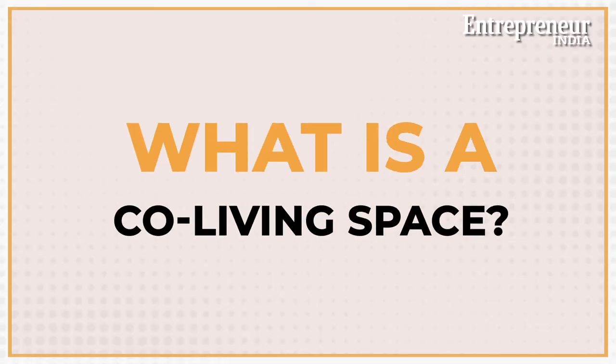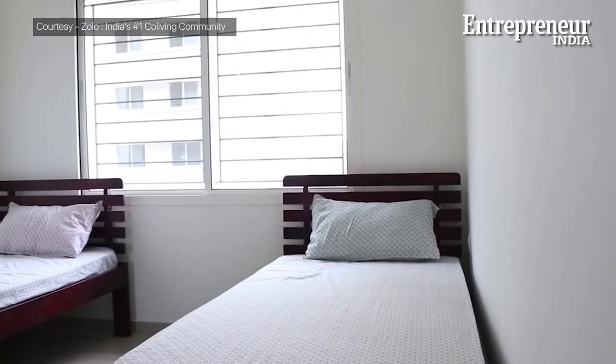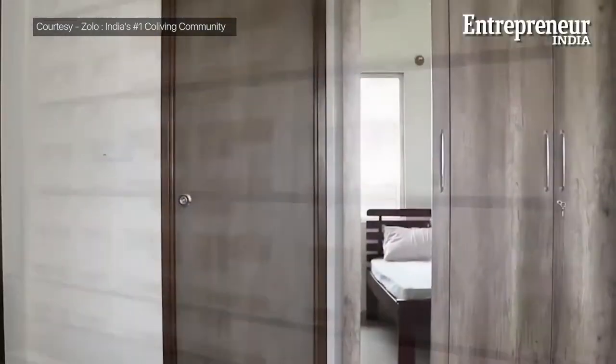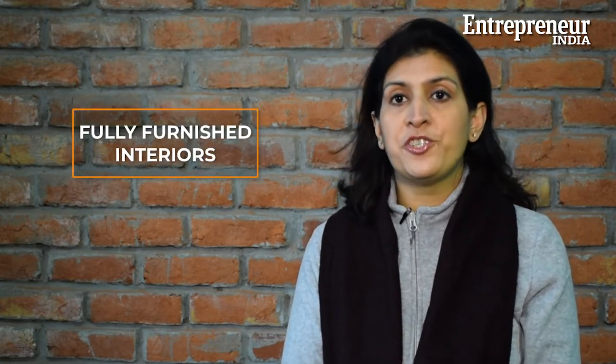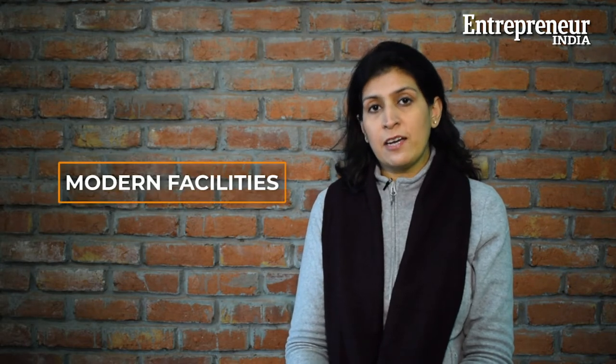Co-living is a modern, affordable housing concept where residents share the kitchen, the living area, other spaces, and at times even rooms or washrooms in a single apartment. But it is more than just living together — it is really about community living where residents share common values, work, or even interests. What sets co-living apart from regular rented accommodation are its modern and fully furnished interiors with first-class maintenance facilities like internet, laundry, housekeeping, security, and even entertainment, which are taken care of by the space owner. In one sense, co-living is like living in a hotel where all facilities and comforts are there.